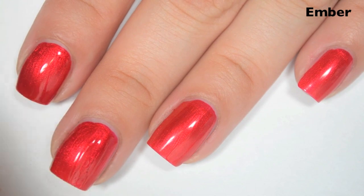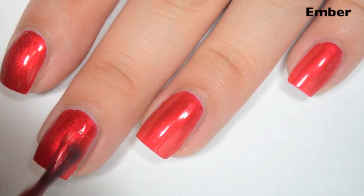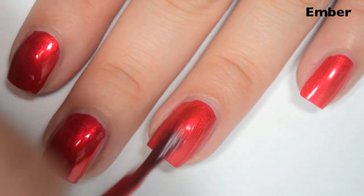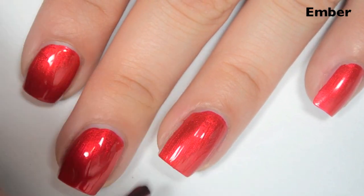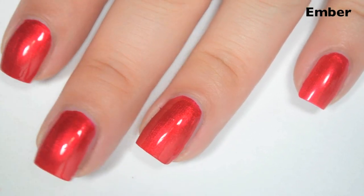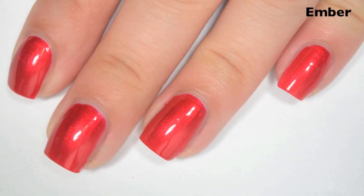Here's two coats. This one covers completely in two, and I feel like the color matches better what's in the bottle once you add the second coat. It is a bit brush-strokey, but it's so bright and so beautiful I really don't think I care. You can also sponge the last coat on, and that will help eliminate the brush strokes. So there is one coat of Ember.